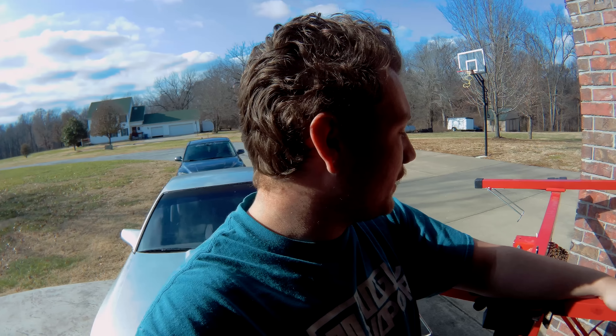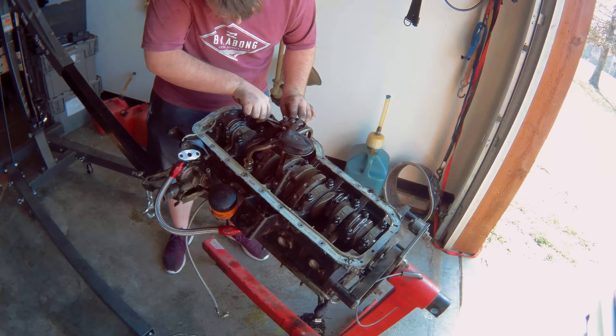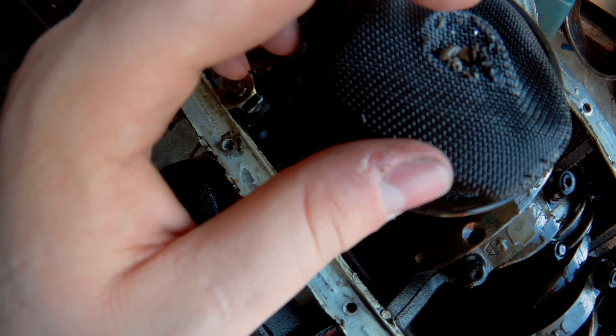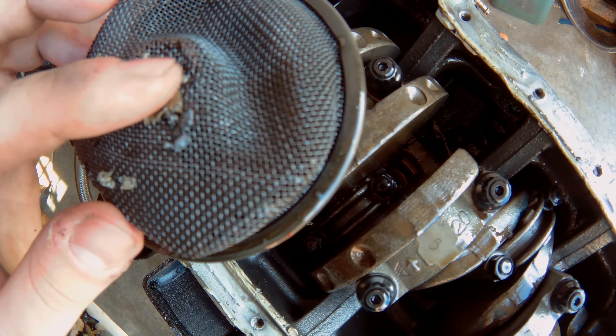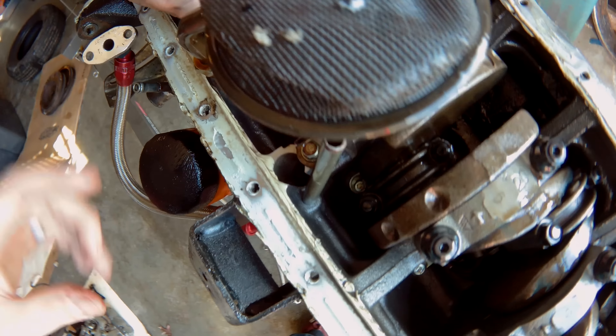We're now trying to crack off the old oil pump. Just look at the gunk on this filter — it's disgusting. There's silicone residue and there's a literal leaf on the oil pump filter. That's atrocious.